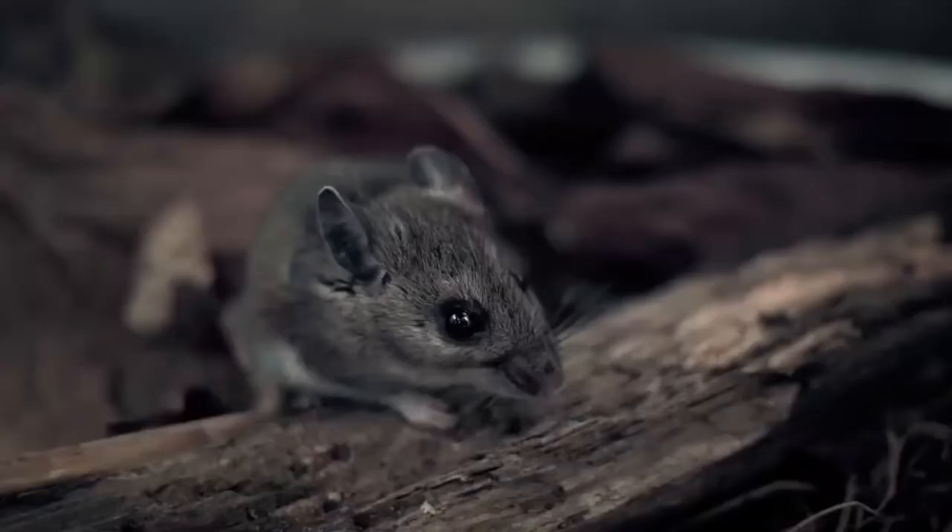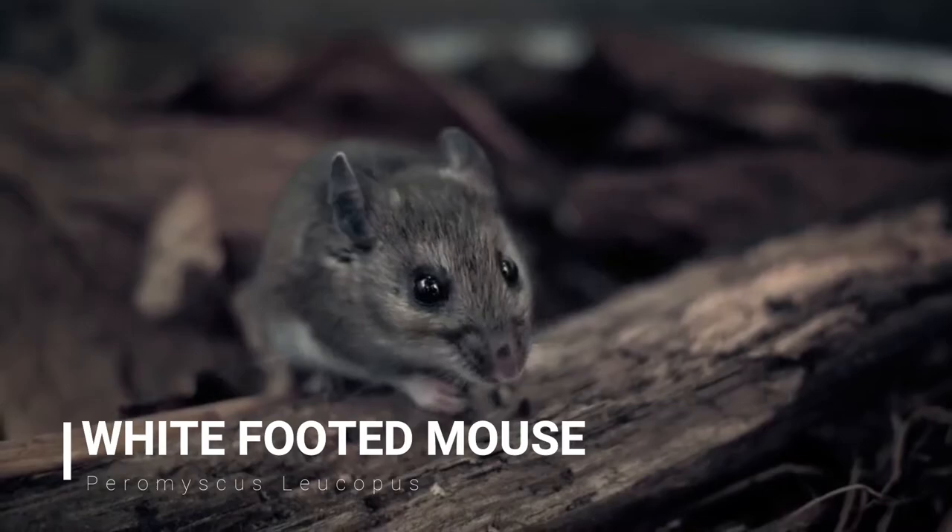To stop mouse infestations, you need to start by figuring out where and how mice are getting into your home. Not only do mice damage your home, but they also leave odors from their droppings and urine, and they carry other pests such as fleas and ticks, and can harbor diseases such as salmonella and hantavirus. If you want to know how mice are getting into your home so that you can prevent the havoc that they wreak, keep watching.